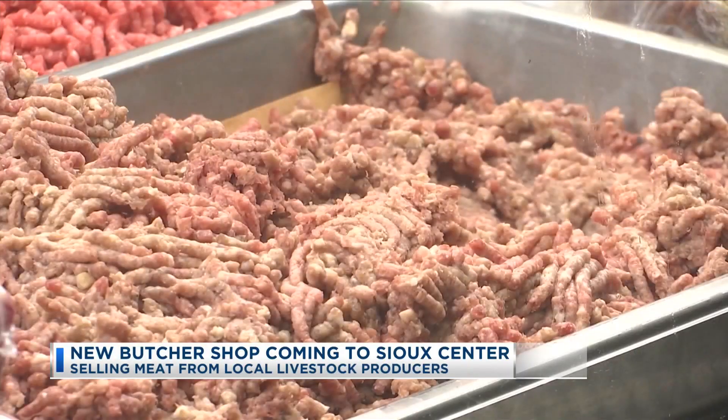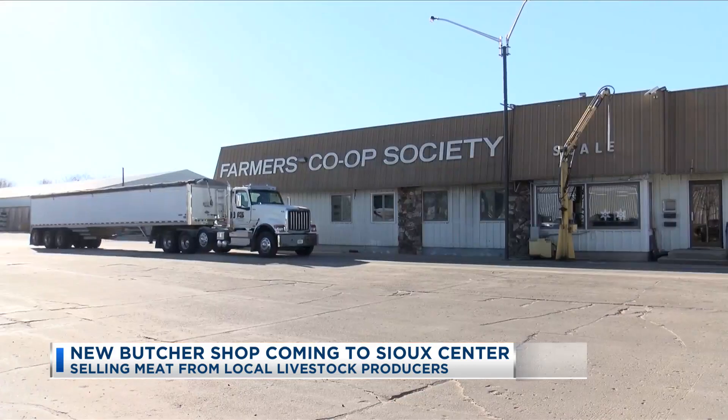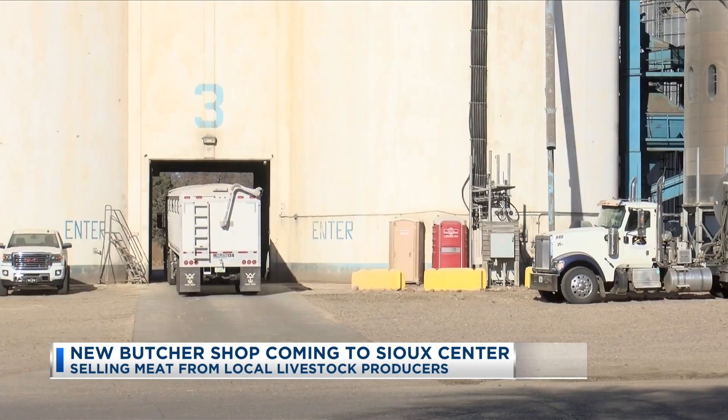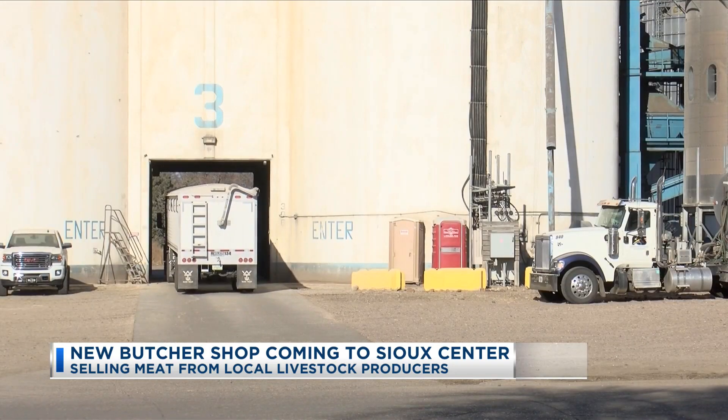We saw kind of a gap in the market and we really felt like we could help our members, but also help the community. So we did a lot of research, we talked to various members of the community, and we thought we could really help our growers provide this opportunity.